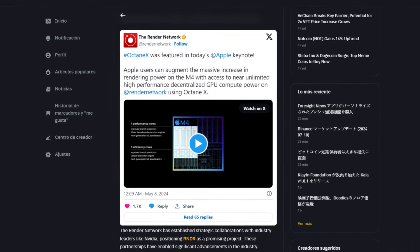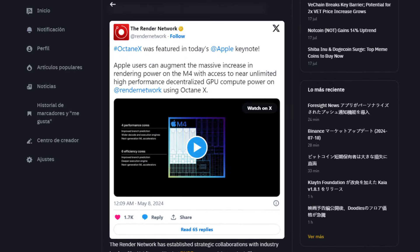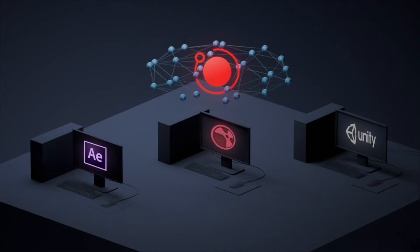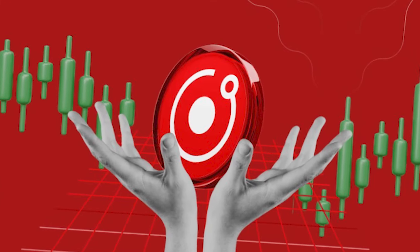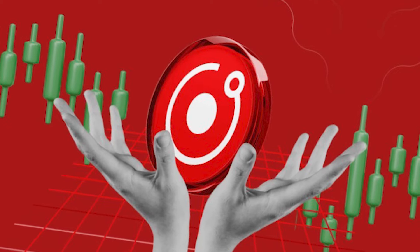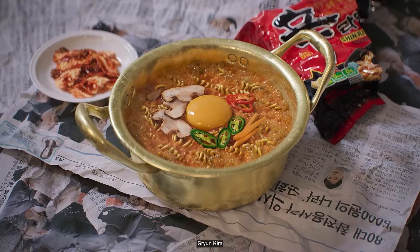Moreover, Apple's recent keynote featuring OctaneX, a rendering software powered by Render Network, has further boosted RNDR's visibility and credibility. This endorsement from a tech giant like Apple has led to a surge in RNDR's price, reflecting the growing confidence in Render Network's technology.